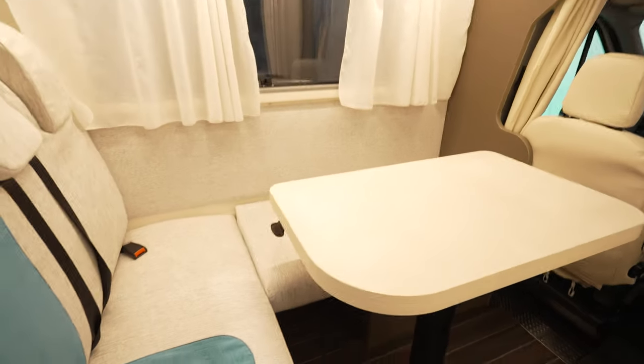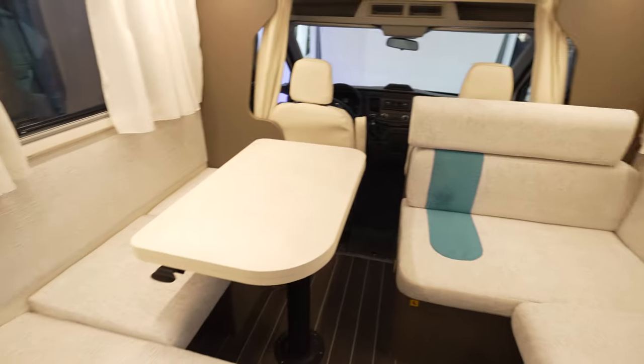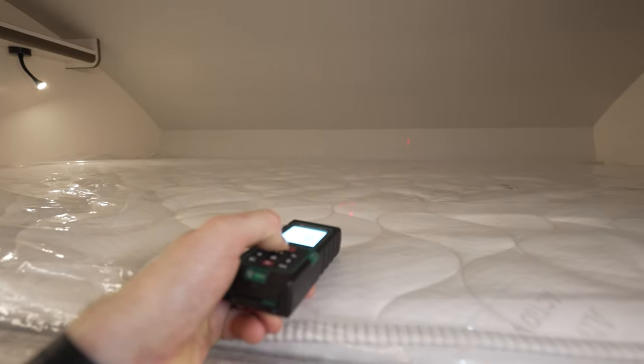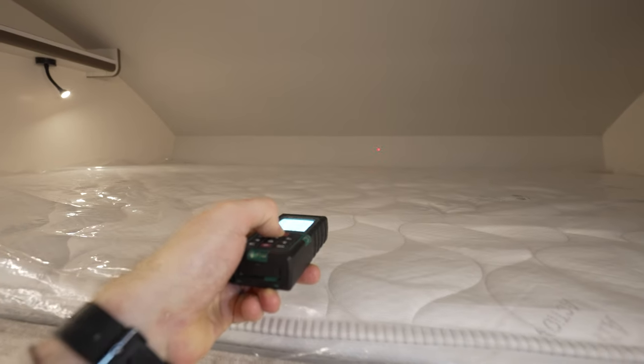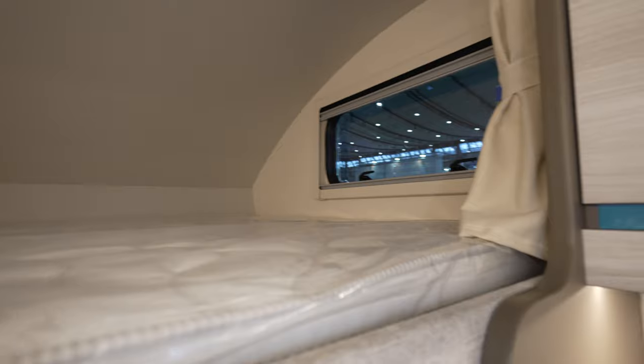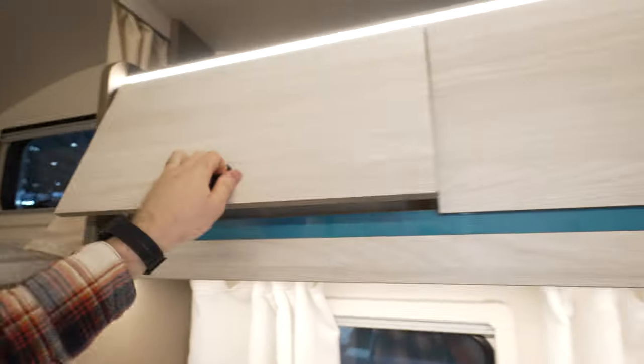Pretty wide kitchen and lounge area with a big longitudinal bed on the upper part. Let's measure this part — 1.5 meters with more than two meters of wideness. Big cabinets for all your belongings.